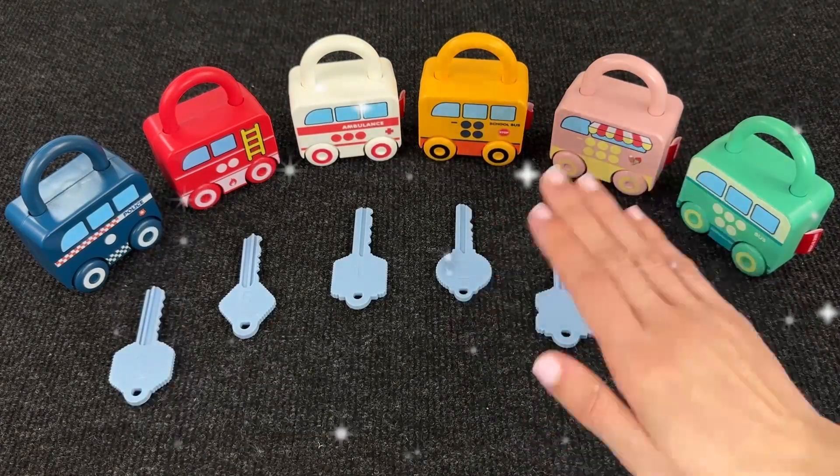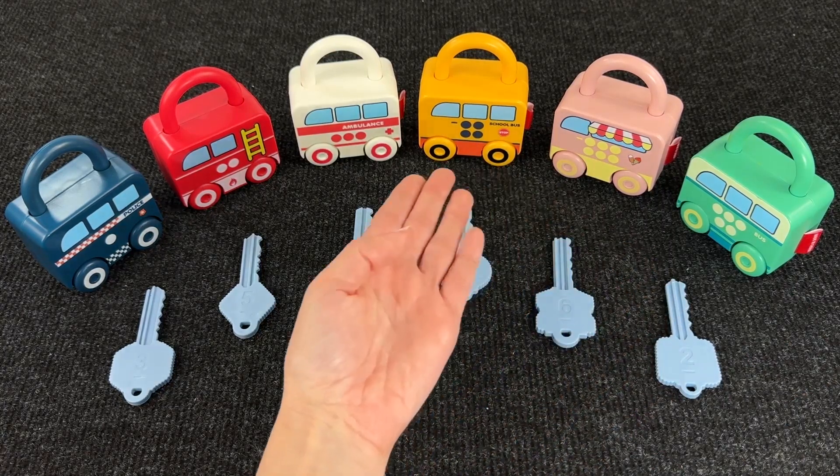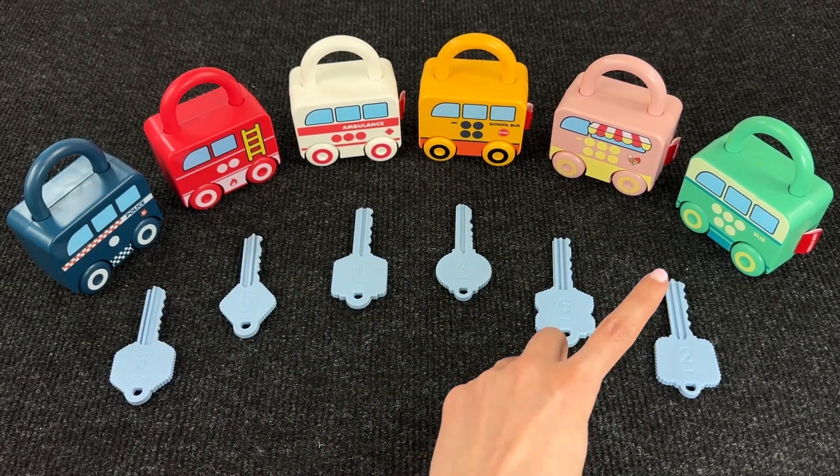Hello everyone! Welcome to our channel! Today we have locks and keys! Can you help me match these keys and locks? Look at this! Let's start!